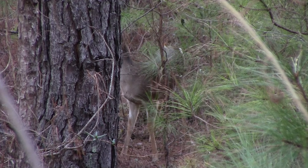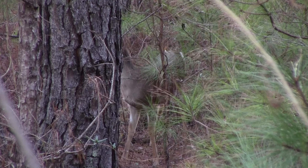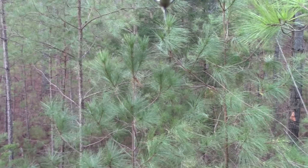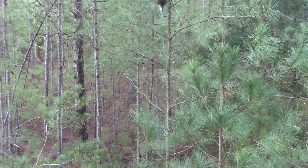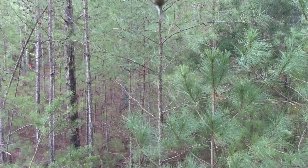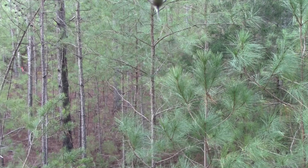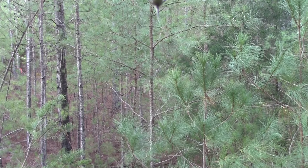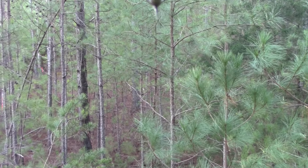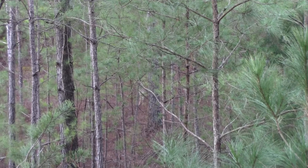I can hear something up on top of the ridge but I'm not really sure what it is. I'm thinking: is it possible there's a buck going to be coming in here to investigate these does? I'm kind of getting excited. I see the tail go up — she's flagging. She's not alerted by me at all because the wind's perfect for me. You see she's walking around with the tail up in the air — I'm thinking hey, this might turn out to be nice.